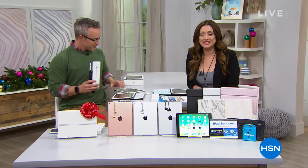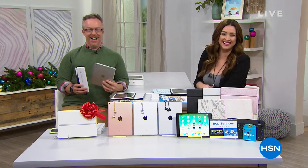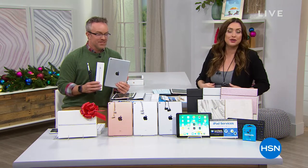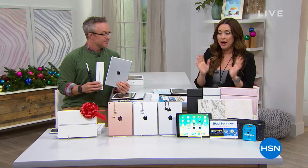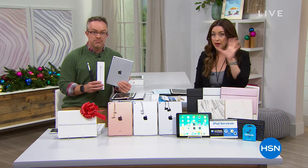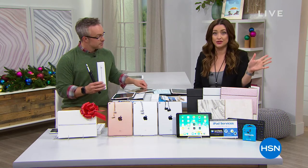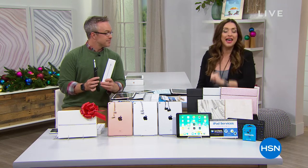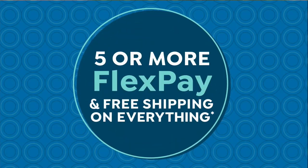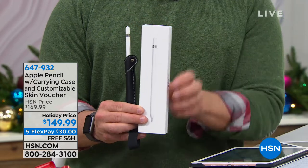Hello again on this Cyber Monday. My name is Carrie Smith and this is Bill Duggan. Today is the last day where you can take advantage of five interest-free credit card payments on everything and free shipping and handling. We do have another presentation of our Best Buy of the Day coming up, but wanted to let you know we still have the Apple Pencil available. This is going to go back with your Today's Special — you choose the color of the case: black, silver, or pink.